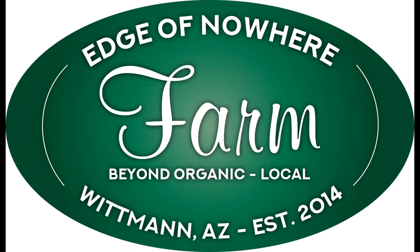Today we're going to be harvesting pomegranates. Hello everyone, this is Duane with Edge of Nowhere Farm. It is the end of November 2019, and we're going to talk about one of our favorite fall fruits — pomegranates.